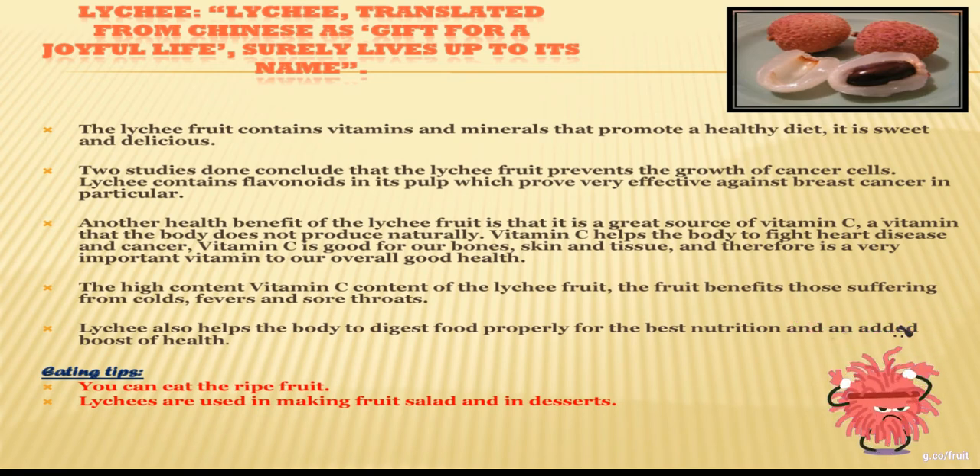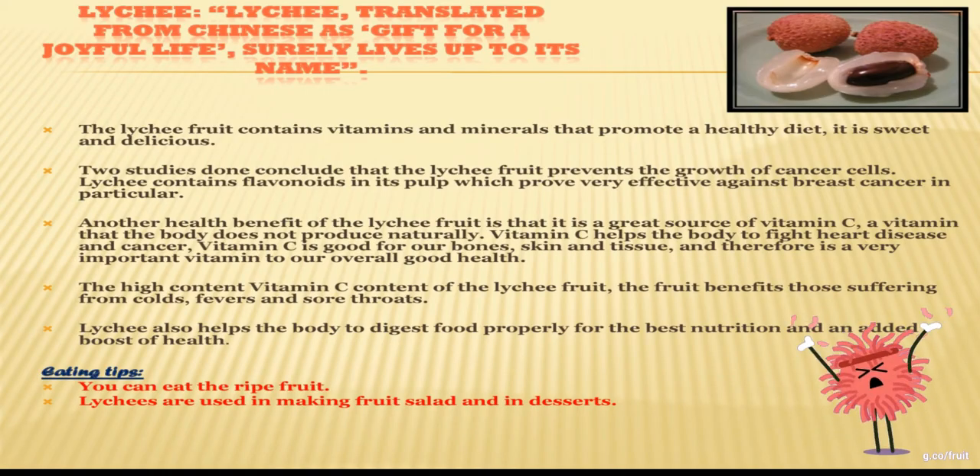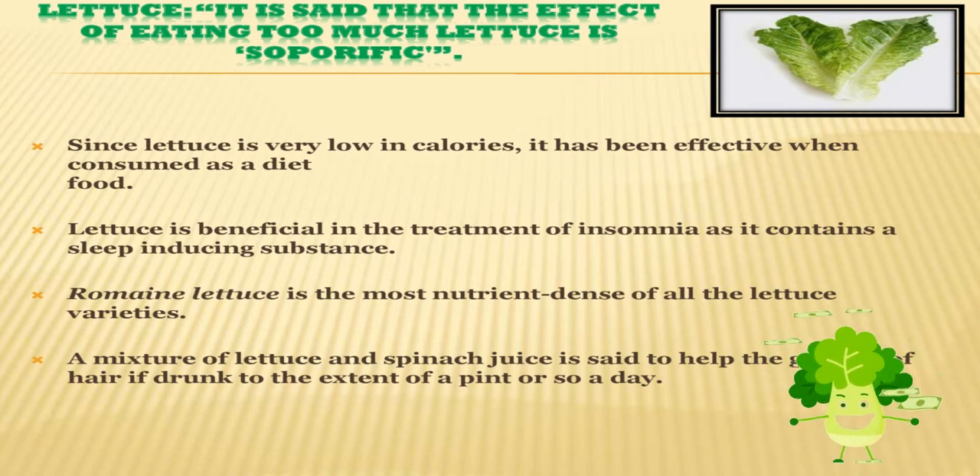Eating tips for lychee: you can eat it ripe, or lychee can be used in making fruit salads and in desserts. One more beneficial vegetable starting with L is lettuce. Since lettuce is very low in calories, it is effective when consumed as a diet food. Romaine lettuce is the most nutrient-dense of all lettuce varieties. Lettuce is beneficial in the treatment of insomnia as it contains a sleep-inducing substance. A mixture of lettuce and spinach juice is said to help hair growth if drunk to the extent of a pint or so a day.